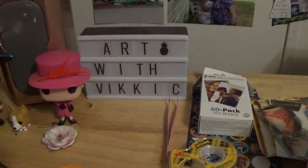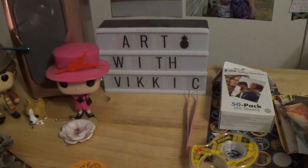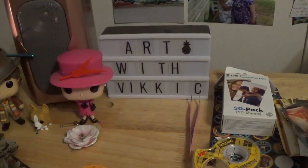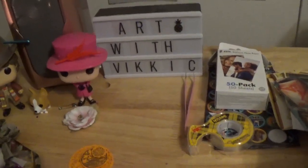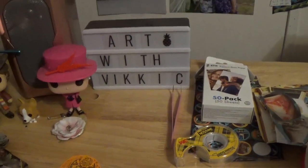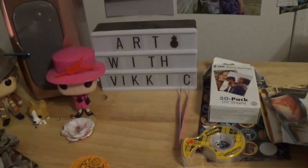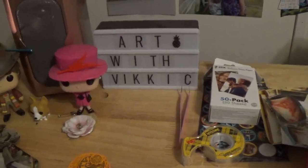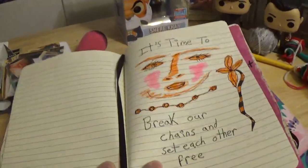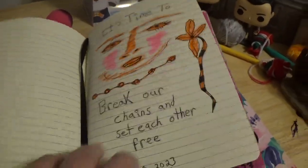Hi, welcome and welcome back to my channel. This is Art with Vicki C and today I'm going to be showing you a few new art journal pages. I apologize, I was going to try to do a vlog video but my tripod has gotten bent and something's going on with it, so no face to face video quite yet. And if any of these repeat, I apologize — I think this is where we left off in this one.